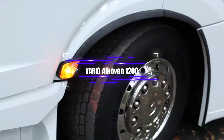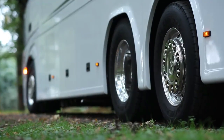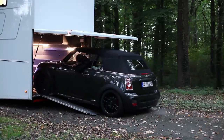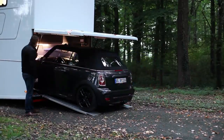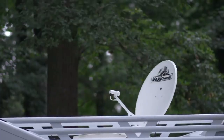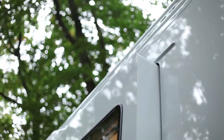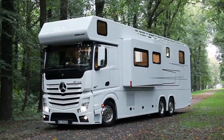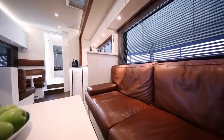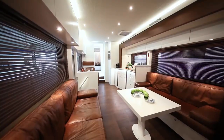The Vario Alcoven 1200 is a luxury motorhome famous for its roomy and flexible design, offering a high degree of customization and luxurious amenities. It is built on a heavy-duty chassis with an integrated steel frame construction, giving a solid base and ensuring reliability and stability on the road. The motorhome usually has a cozy lounge area, a fully furnished kitchen, a bathroom with a shower, and a bedroom with a fixed or adjustable bed.